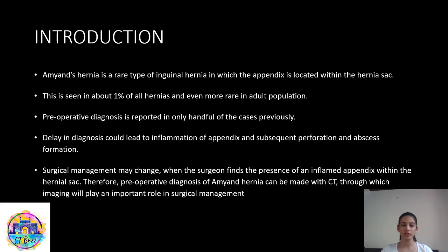Starting with the introduction. Amyand's hernia is a rare type of inguinal hernia in which the appendix is located within the hernial sac. This is seen in about 1% of all hernias and is even more rare in the adult population. Preoperative diagnosis is reported in only a handful of cases previously. Delay in diagnosis could lead to inflammation of the appendix and subsequent perforation and abscess formation.